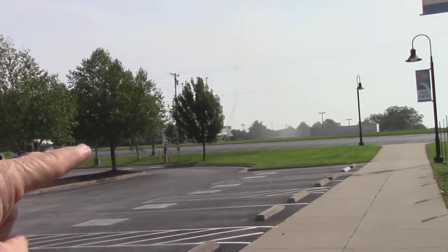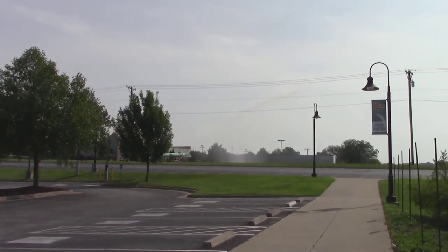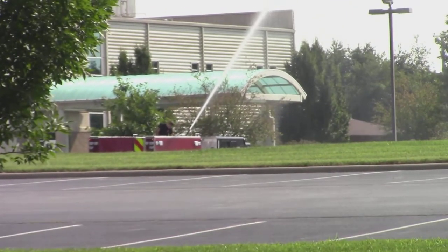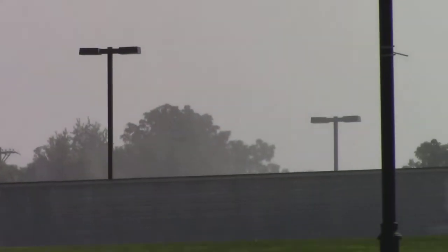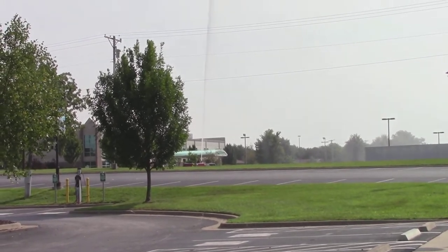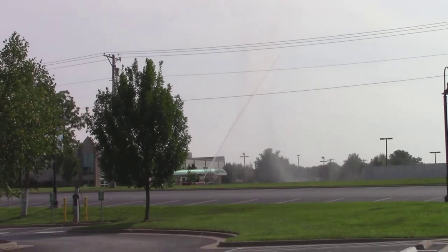The firemen are testing their hoses. Look at that - it's getting it, it's getting it! Like they were putting water on that box cause it was on fire. They're testing it straight up over their heads. Look at that - it's a lot of pressure.